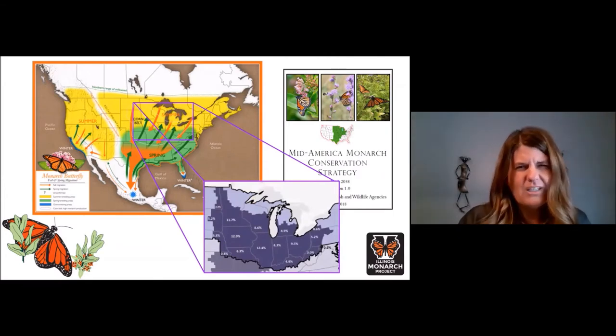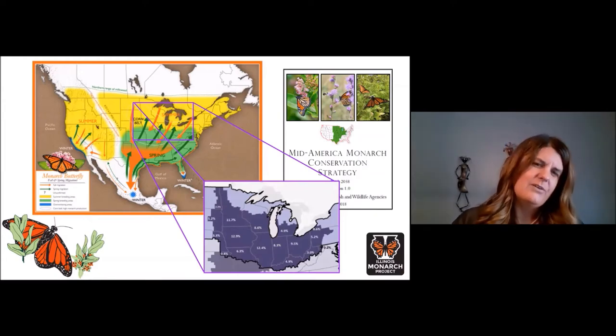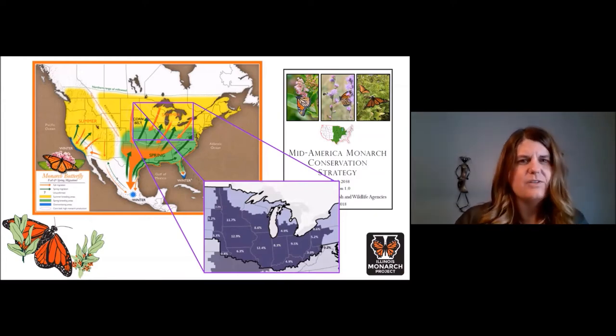Several factors came into play in arriving at that goal, but the main driver was land area. Illinois accounts for about 12 percent of the priority area defined by the U.S. Fish and Wildlife Service, so we selected a goal that represented about 12 percent of the regional milkweed stem total.